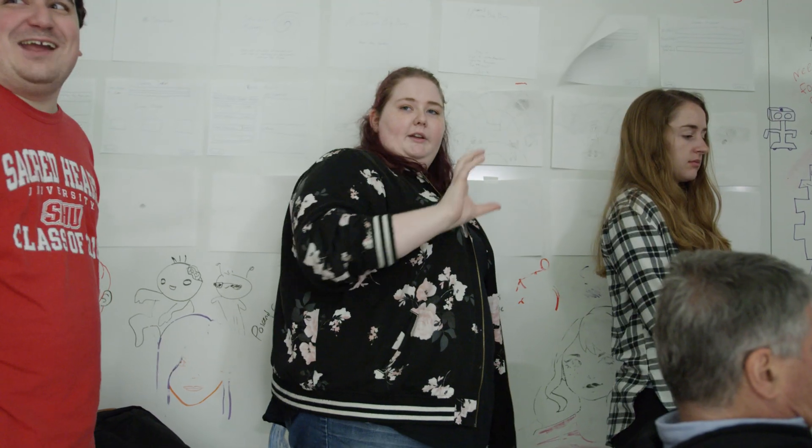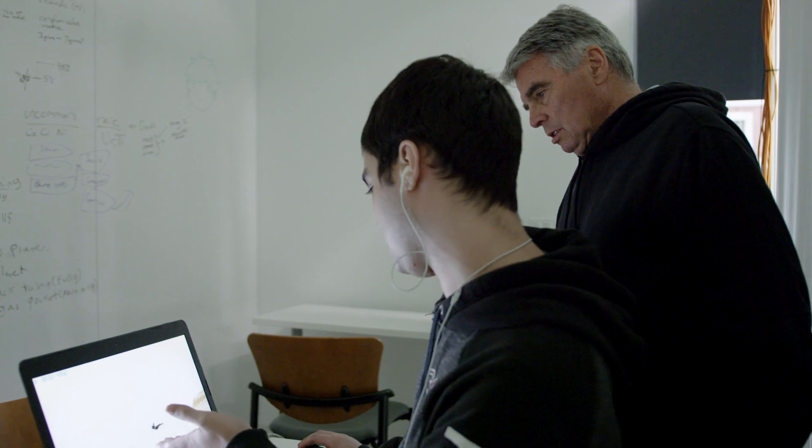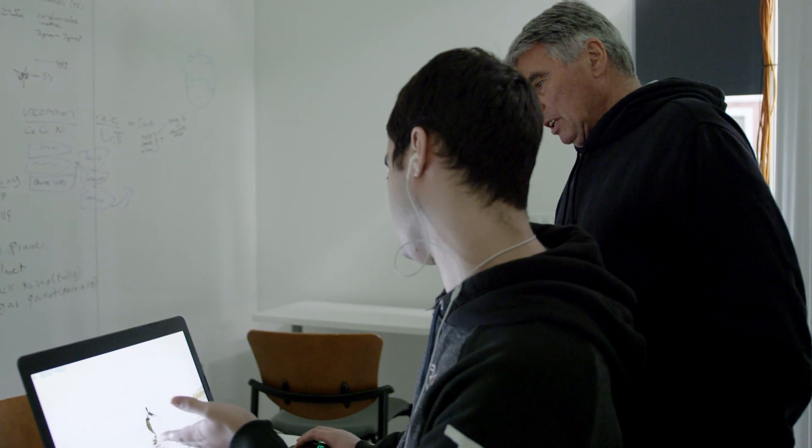I was originally going to go to art school, and I decided senior year of high school after taking a programming class that I really liked programming a lot more than art. This school fit me because I'm able to do some art classes but it also gives me the computer science. It allows me to utilize both my art skills as well as the programming that I've learned.